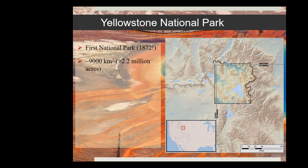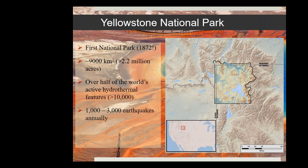Yellowstone National Park is the first national park — it's going to have its 150th birthday in just two years. It's a massive area: over 9,000 square kilometers or 2.2 million acres. It has over half of the world's hydrothermal features, making it a playground for researchers — really the only comparable places are Iceland or New Zealand. It also has about 1,000 to 3,000 earthquakes annually, which is a significant amount and part of the challenge of communicating the science.